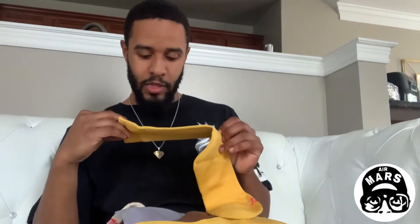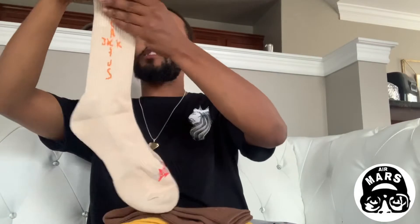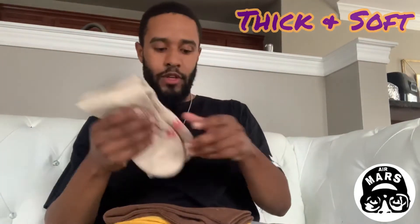I would say them boys fit pretty good for me — I wear a size 10. The yellow boys — these are fire. That's brown Cactus Jack lettering, more Cactus Trails at the tongue. Same deal: orange Cactus Jack lettering, or logo rather, at the toe box. That's that. I can tell I'm gonna enjoy wearing these — good socks. These gonna go right with sneakers.